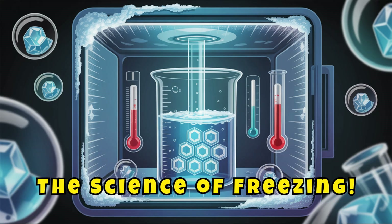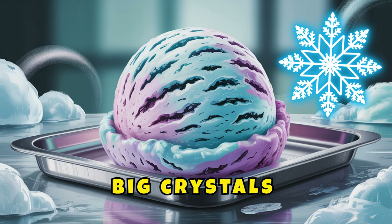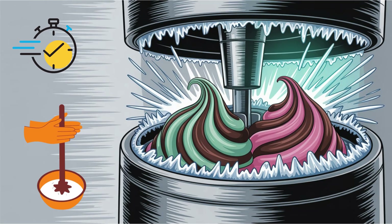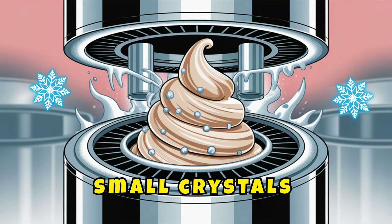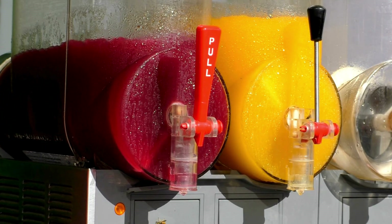The science of freezing: when ice cream freezes slowly, big crystals form and it feels icy. But if we freeze it quickly while mixing, the crystals stay small, giving it that smooth texture we all love. This is why most ice cream machines churn constantly while cooling.